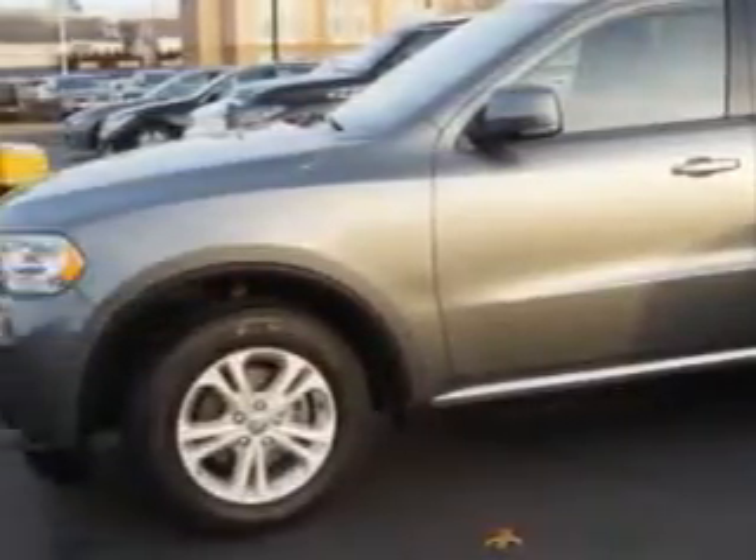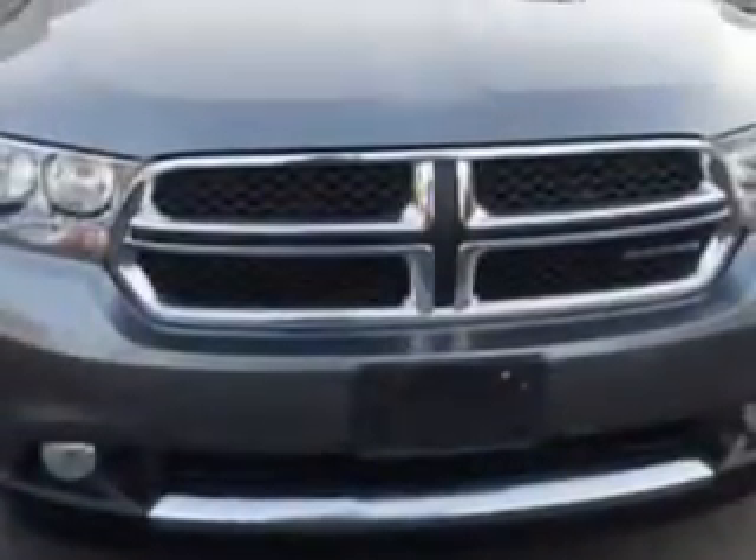And here it is. Imagine driving this mineral gray metallic clear coat 2012 Dodge Durango SUV all-wheel drive, equipped with a six-cylinder engine and an automatic transmission.